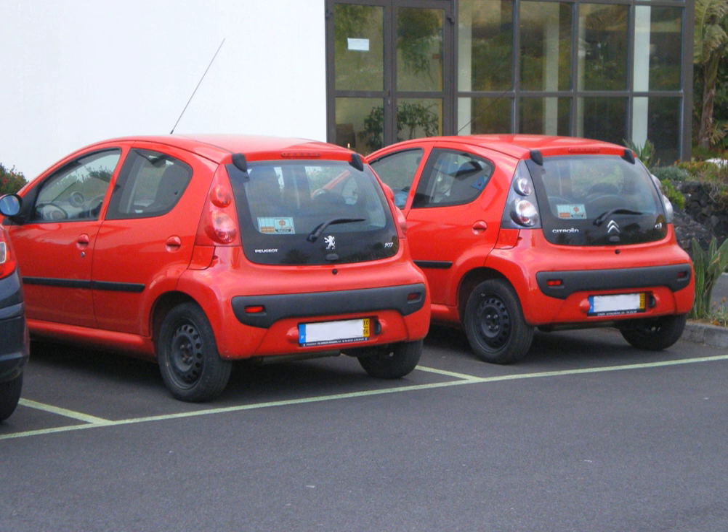Badge engineering often occurs when an individual manufacturer, such as General Motors, owns a portfolio of different brands and markets the same car under a different brand. It may be done to expand the ranges of different brands in one market without developing completely new models, such as selling one car as a Chevrolet, a GMC and a Cadillac by GM in the United States — for example, the Chevrolet Tahoe, GMC Yukon and the Cadillac Escalade.